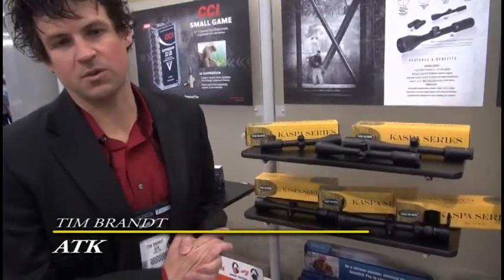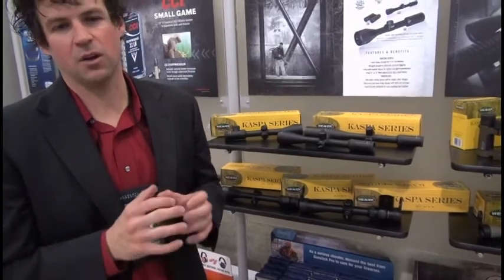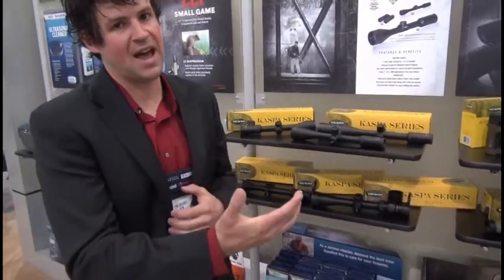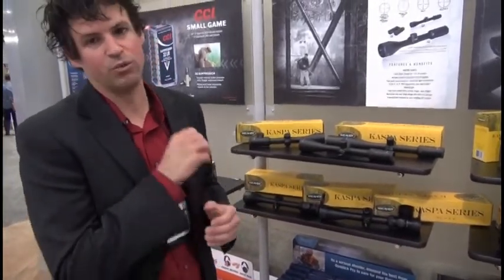This line was introduced last year and we're rounding it out this year. It's price-paced — you get a great product, good clean glass, and a lot of options. Everything from a 3-9 hunting scope to a 1-5 tactical, and a lot of reticle options.